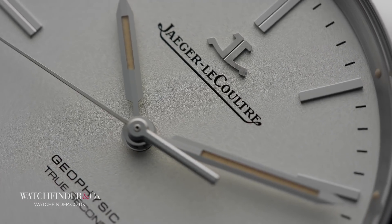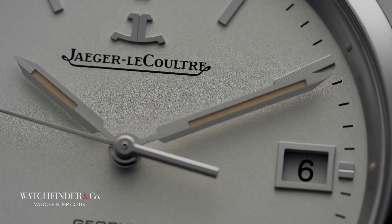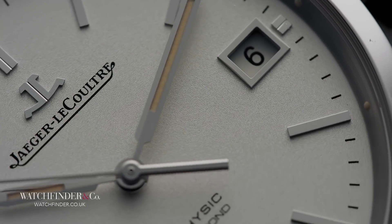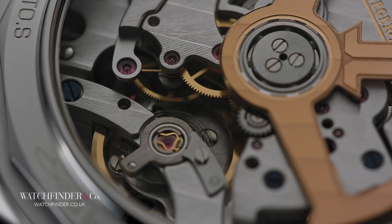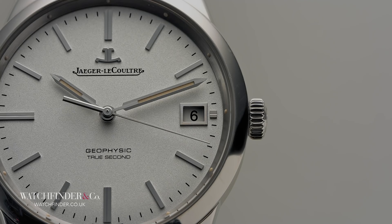This Geophysic True Second takes the high-tech influences of the original and pushes them even further, incorporating elements from Jaeger-LeCoultre's Concept Extreme Lab watches into its calibre 770, including the Gyrolab Balance — an alien-looking thing that removes mass from the balance wheel for reduced friction with air. But that's not what we're here for. Where the original Geophysic had hacking seconds — the second hand pauses when the crown is pulled — the Geophysic True Second has something a bit more complex.